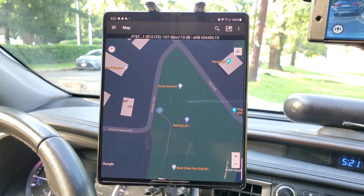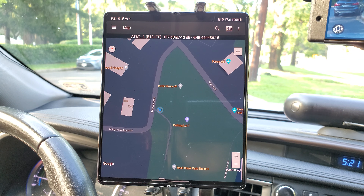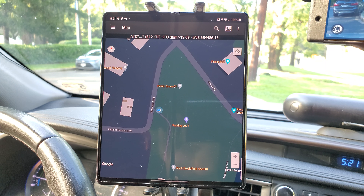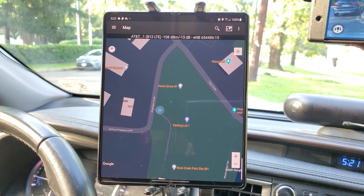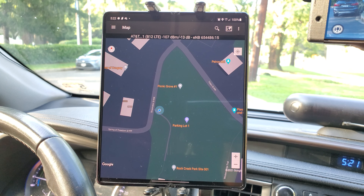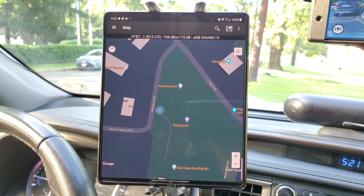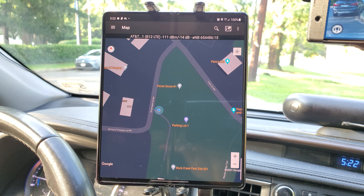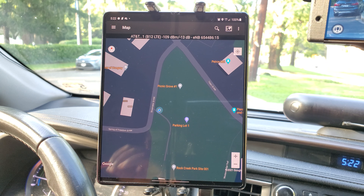There's a river to my right in a forest, and then there's an embassy to my left. There is an AT&T cell site, which we're testing today, probably about a quarter mile up the hill. So it might present a little bit of a challenge for AT&T today.